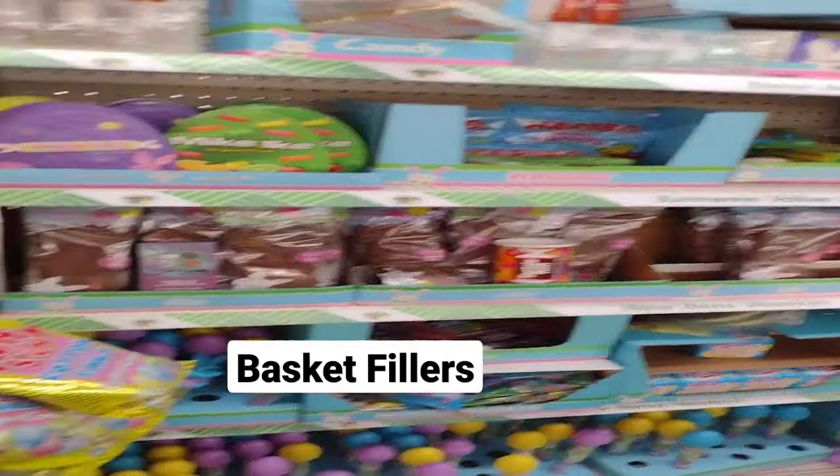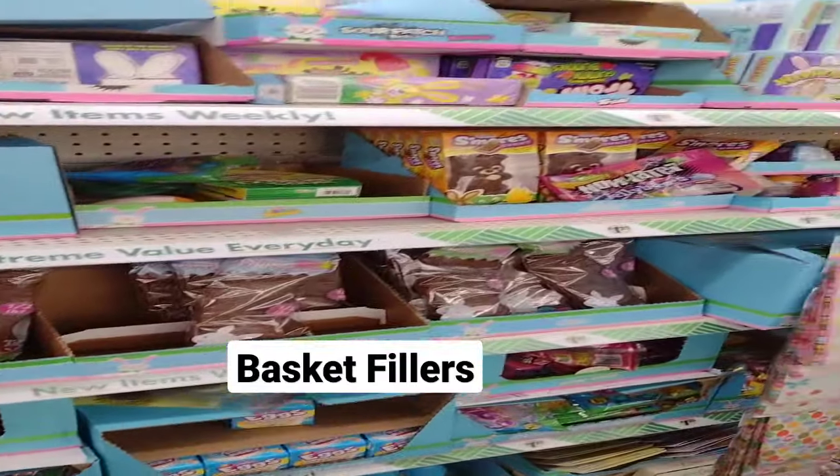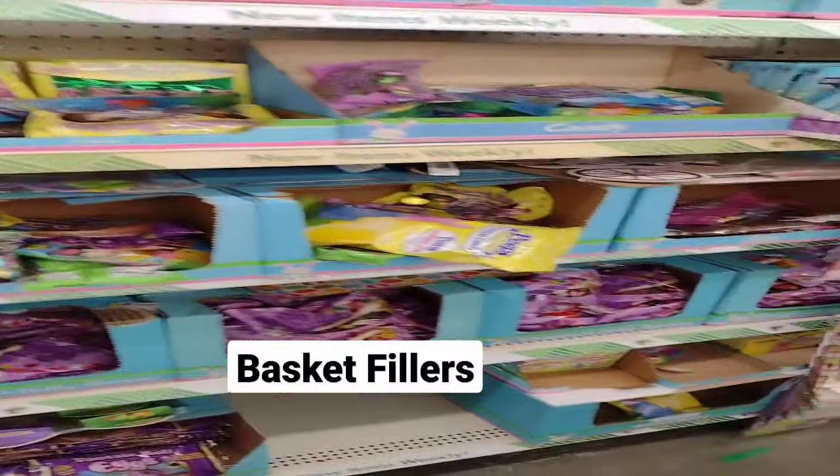Hi guys, it's the Clarence Queen. Here's all the candy to fill the baskets. They are fully stocked at the Dollar Tree. You need to shop early before it's all gone.